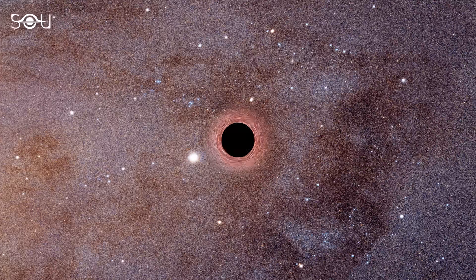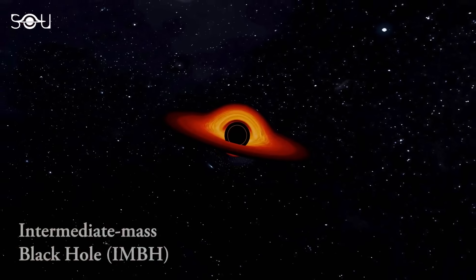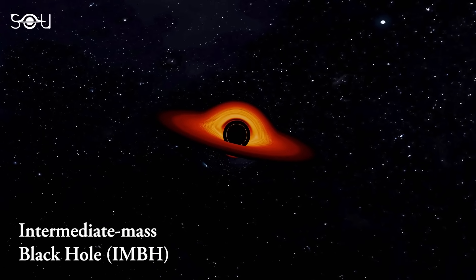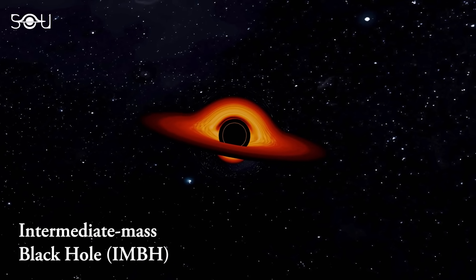Astronomers have found evidence of a rare missing link black hole in our cosmic neighborhood. It is an intermediate black hole located around 6,000 light-years away in the Messier 4 star cluster.